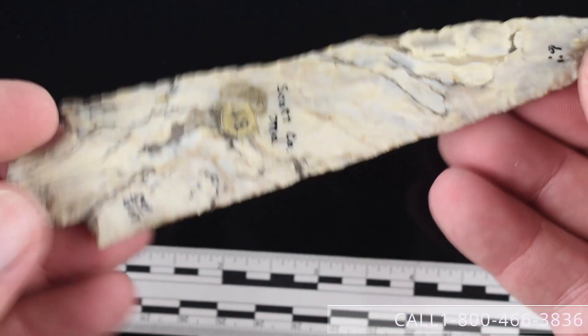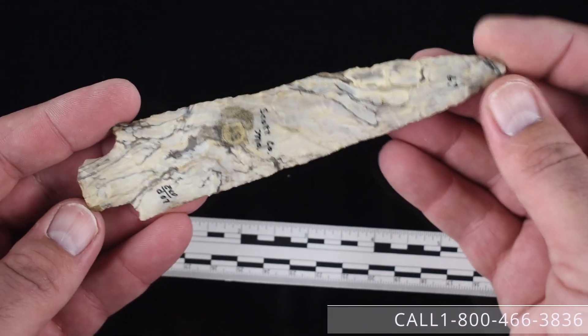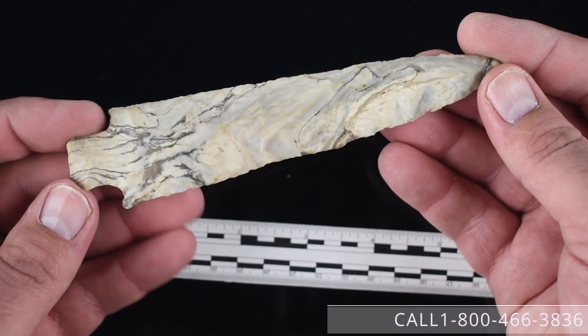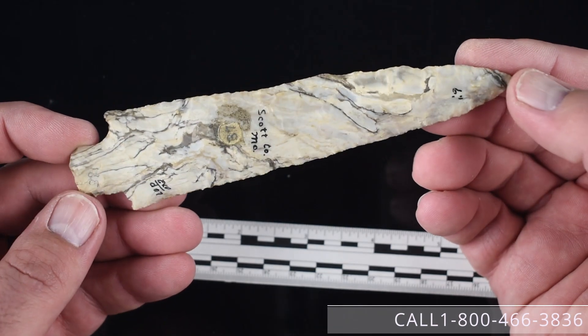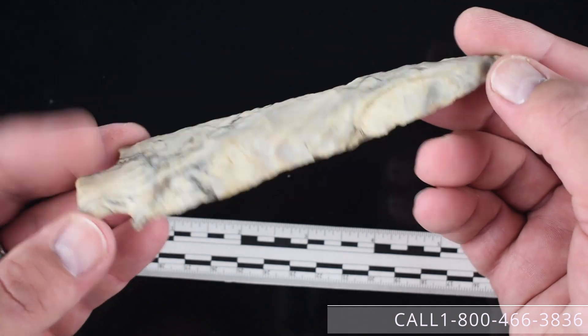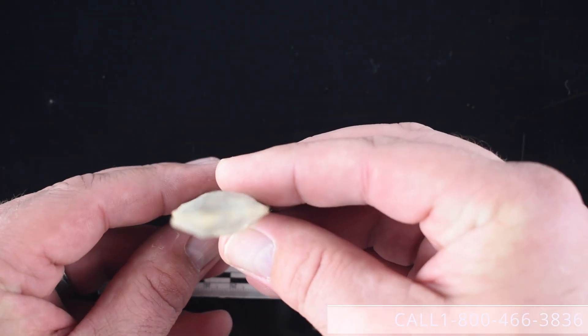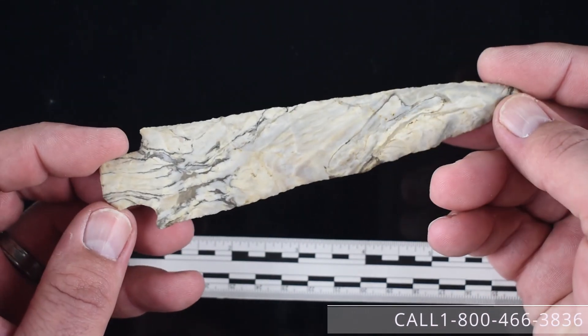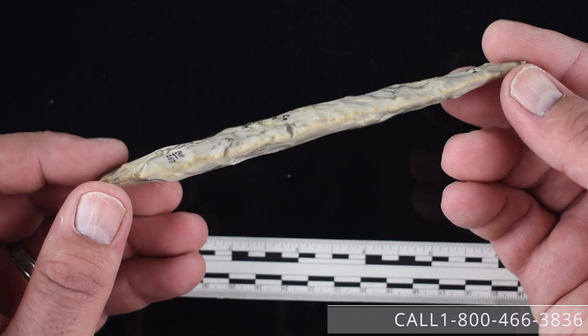Number twenty is a five and fifteen-sixteenths inch — darn near six inch — Etley from Scott County, Missouri. Just a beautiful, beautiful colored piece with a kind of a thicker diamond cross-section to it. It has a Stermer COA on it currently and is available for $1,250.